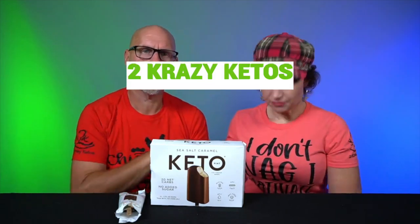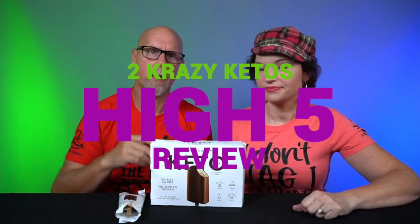It's not terrible, it's just — don't tell me sea salt caramel if that's not what it is, just give me vanilla. So if you're new to our channel, we review all products based on five things: we talk about the ingredients, does it keto based on a nutrition label, how does it taste, how much does it cost, and finally would we recommend it?